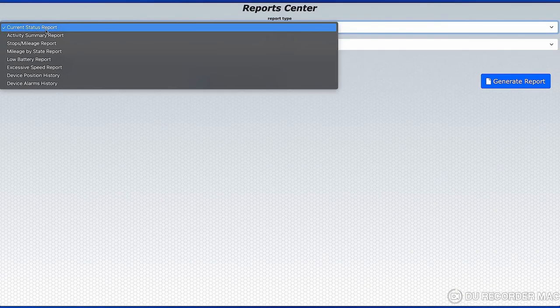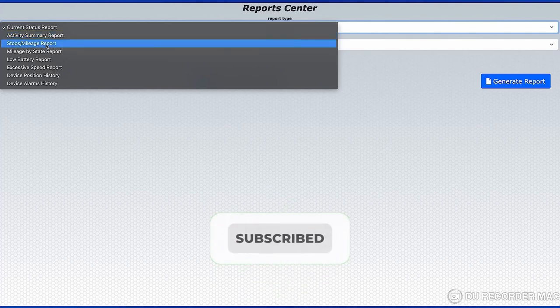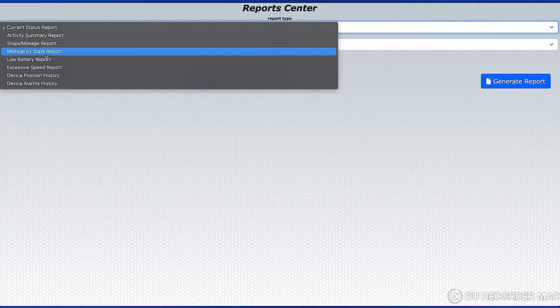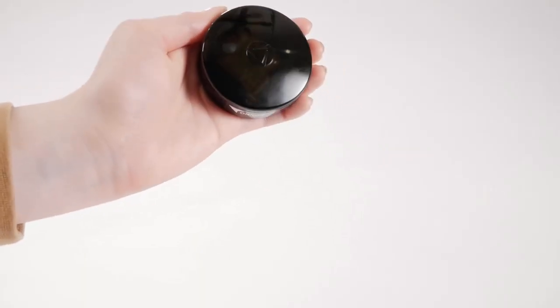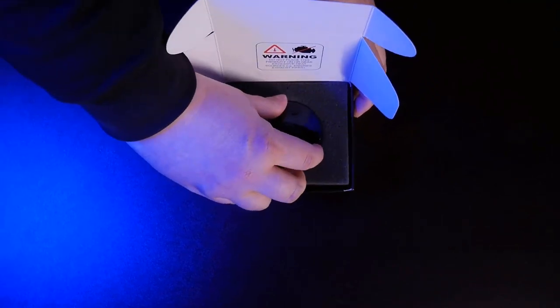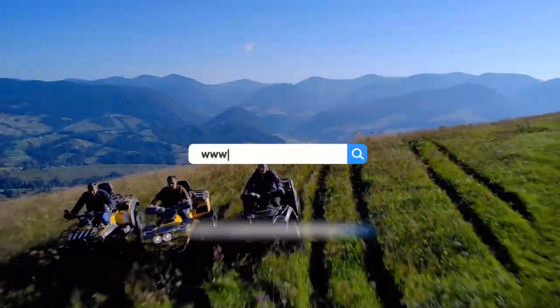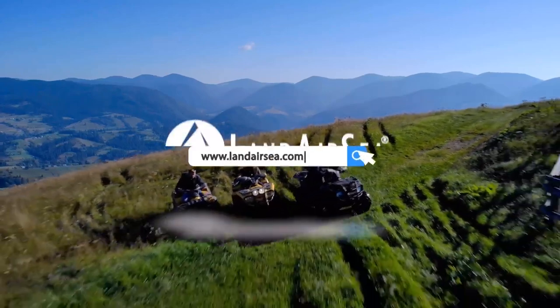Whether you need the current location of all devices, device location report, or even stops and mileage by device — that's just scratching the surface. Given how compact the device is, anything the 54 can fit inside or be attached to can be tracked and recovered in the case of theft. Remember, with LandAirSea, theft is temporary.